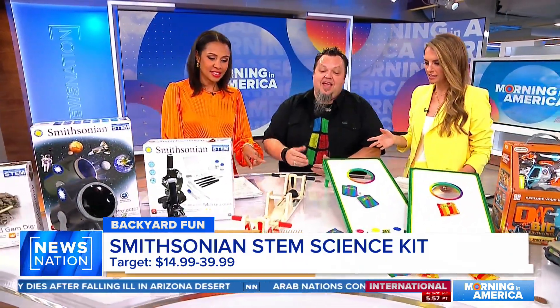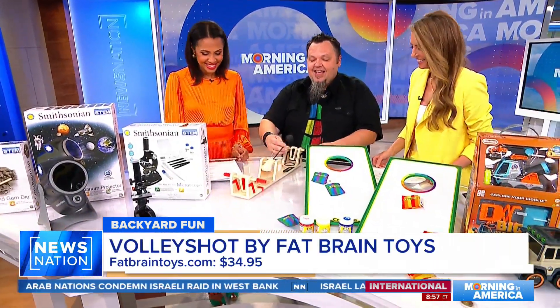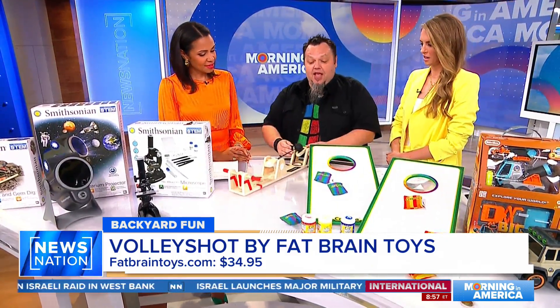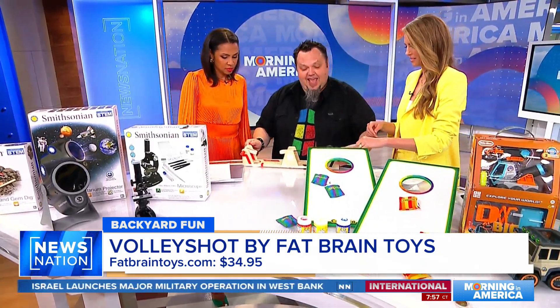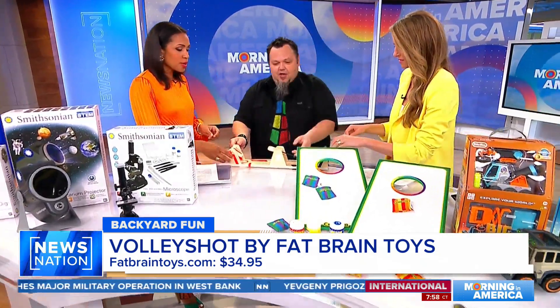Next up is the Volley Shot from Fat Brain Toy Company. This is a way to get active inside — think of it as a little bit foosball, a little bit volleyball. I'm going to invite both of you to try this. You've got to get the cadence down — hold these like this, flip it and volley it.